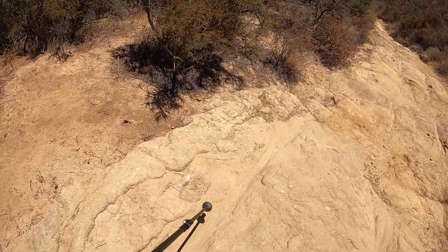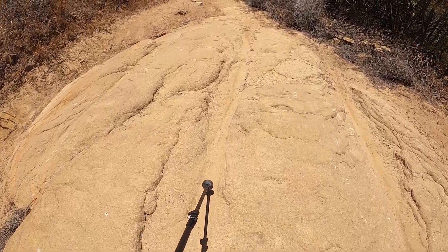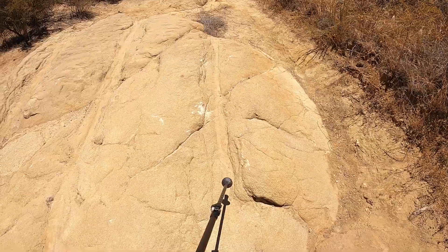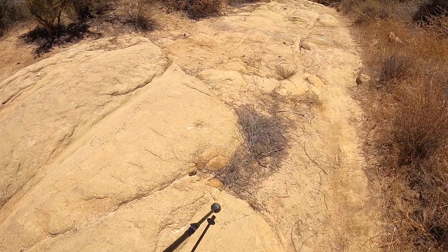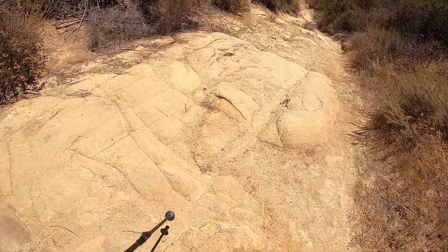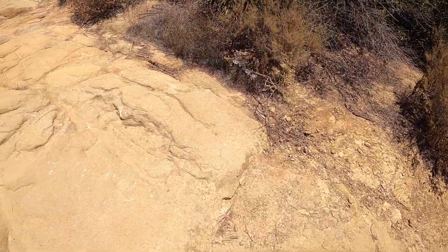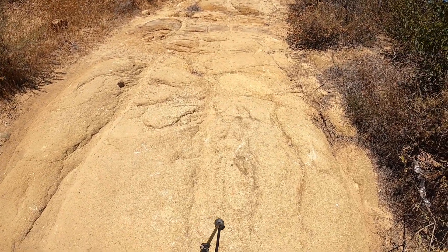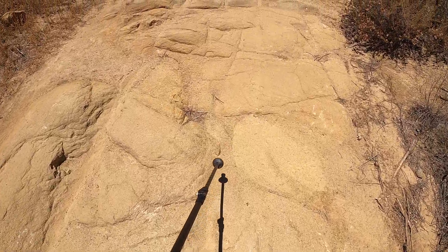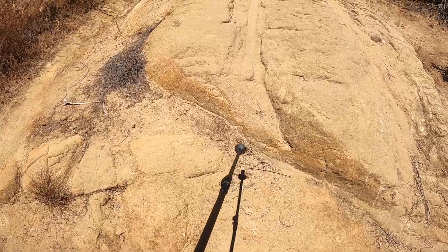This groove here comes down, there's a groove in the center right here, and there's also a groove to the side over here in the sandstone rock. This one goes right into that one, and coming up you can see there's one over here that matches.